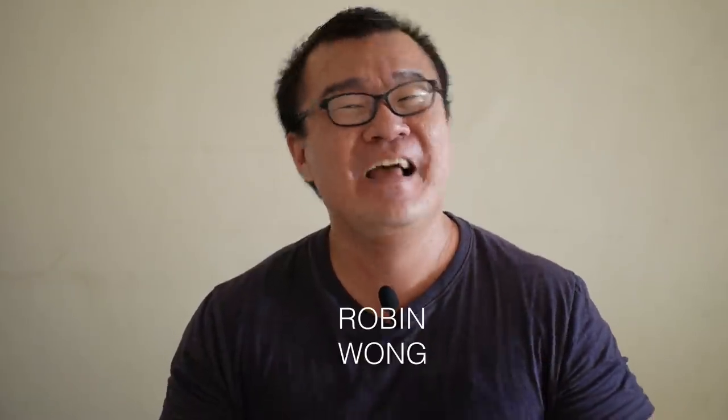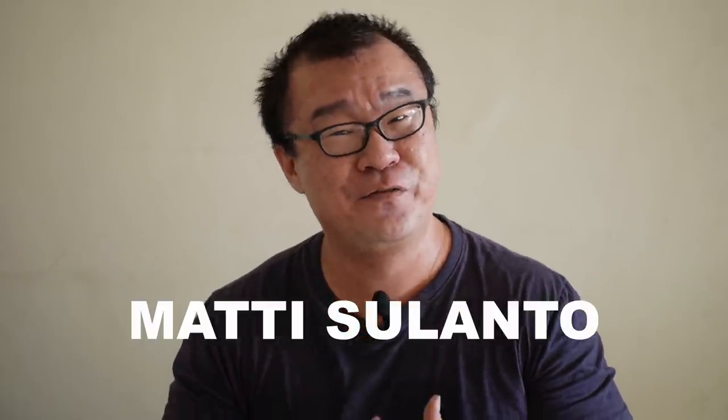Hi, my name is Robin Wong. In this video I want to talk about five reasons why I don't use back button focusing. Just yesterday an amazing friend and talented photographer, Matti Sulanto from Finland, posted an amazing video showing the importance of using back button focus and how to set it up in his Panasonic camera. You can check out the video here. So my video is made as a direct response to Matti's video, and I personally do not use back button focusing — it just does not work for my personal shooting style.